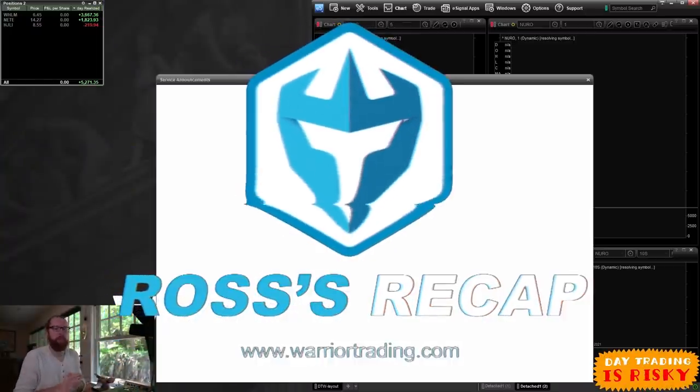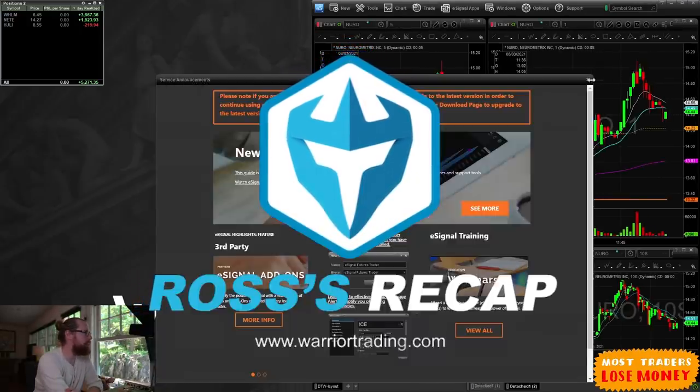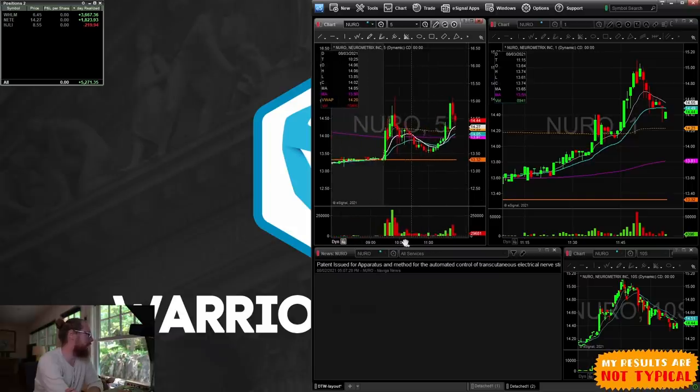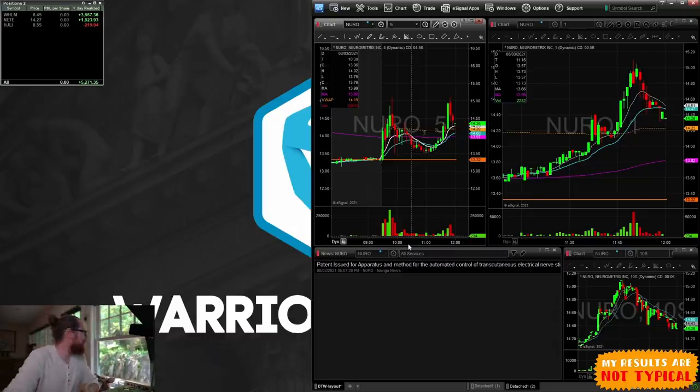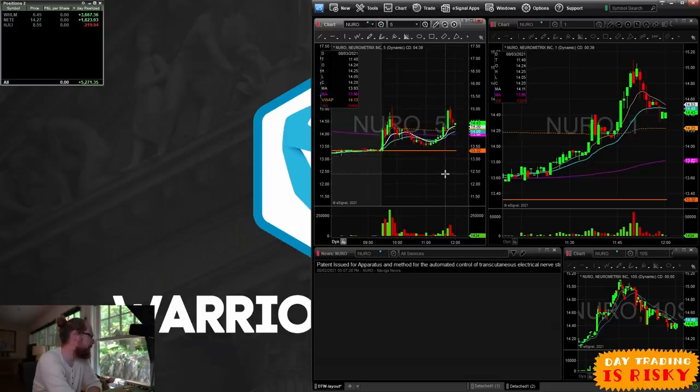I'm actually loading up my charts here because I shut everything down when I finished trading and I've got to load it back up to break down the recap. I'm finishing the morning up $5,271.35, making it my second green day in a row. Up about $5,000 yesterday as well — two green days is a good start to the month of August. I had to really restrain myself today not to be more aggressive.